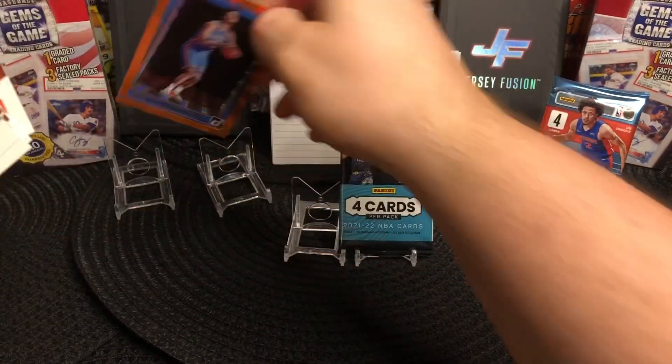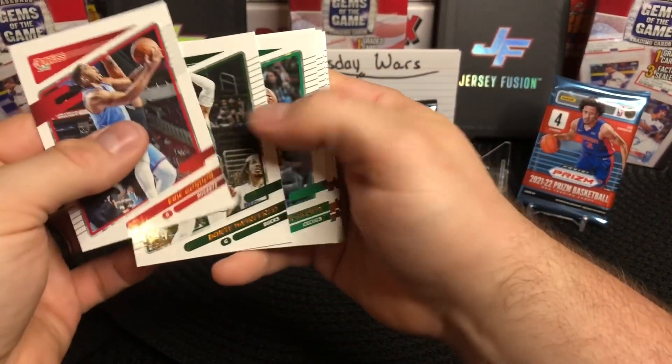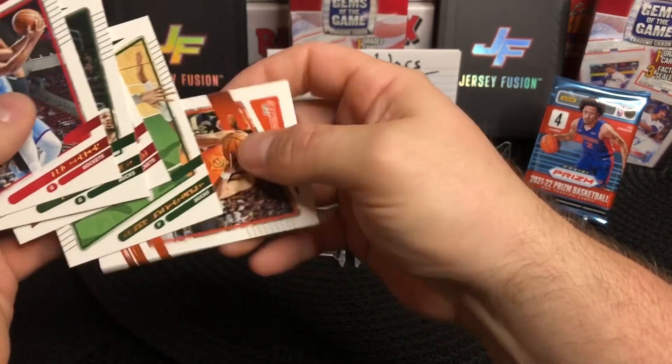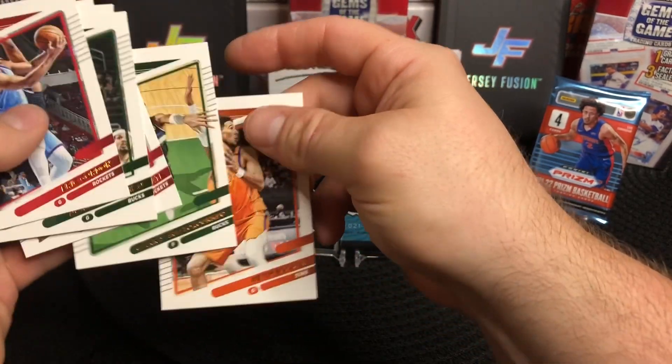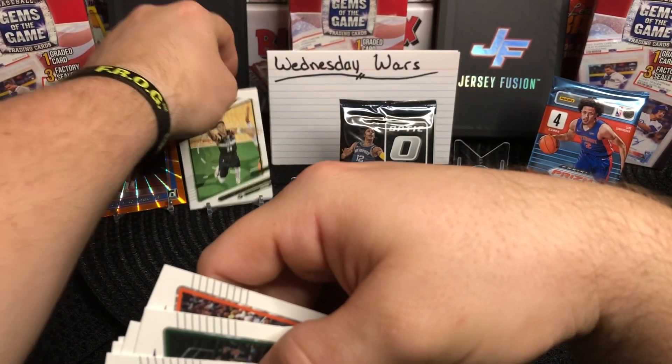Alright, let's say the best two cards from that pack — the Giannis and Booker. The Giannis is probably the top card, so those are probably the best two cards from that pack.